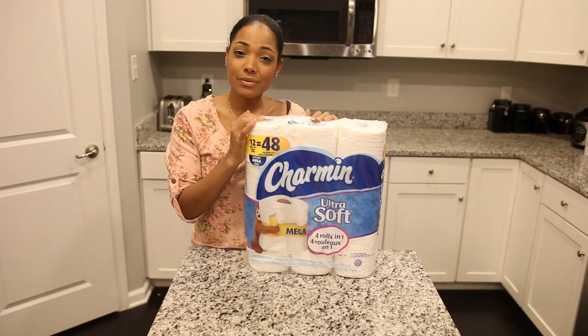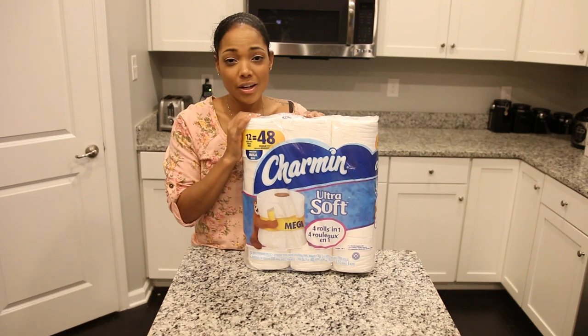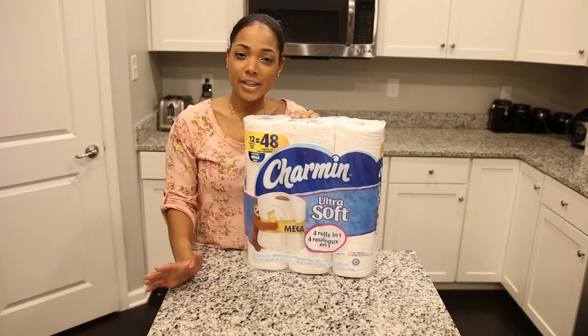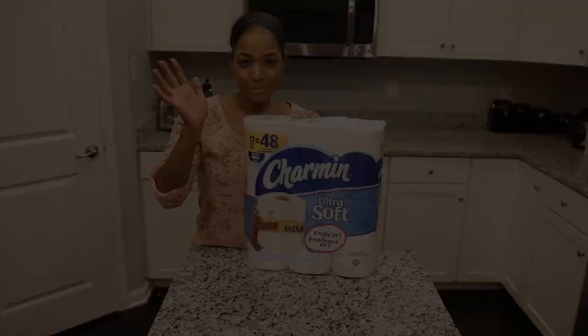Those tests were really fun and really awesome to see the results. I would definitely recommend Charmin Ultra Soft to anyone who's looking for a toilet paper that's long lasting, super soft, and really absorbent. I hope you guys enjoyed this, and thank you so much to Charmin for sponsoring this video — we will see you guys in our next one. Love you guys, bye!